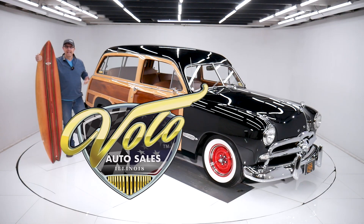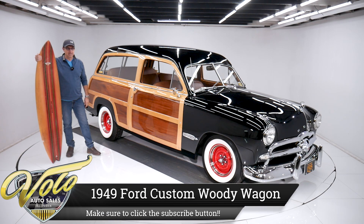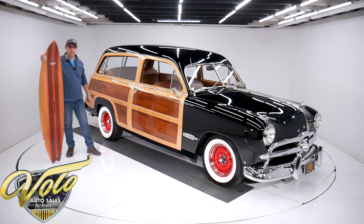Come on, let's go for a spin. Let's hang loose with this '49 Ford Woody Wagon. Gorgeous car. It's got the look, the stance, the wheels, third row seating, leather, wood's all redone. We'll even throw in the surfboard — you have to get your own lessons.